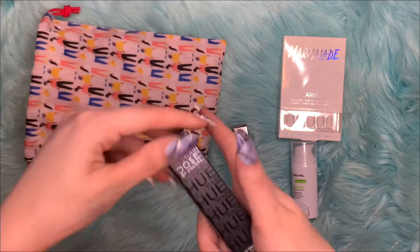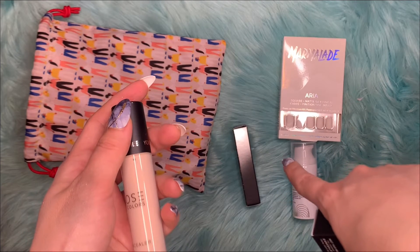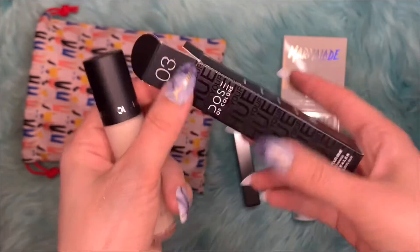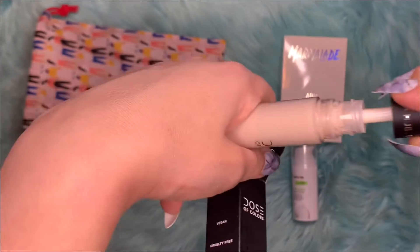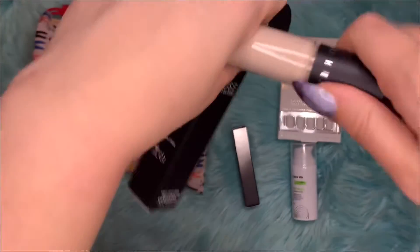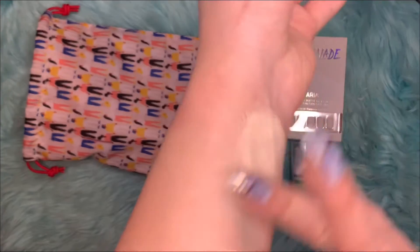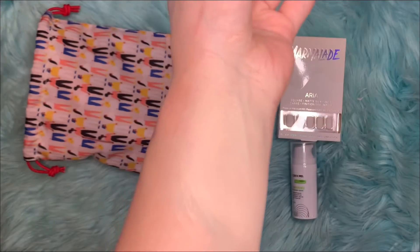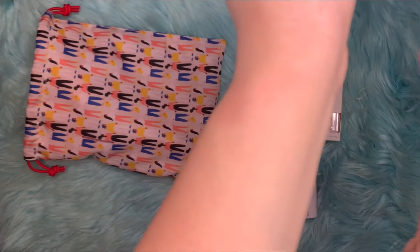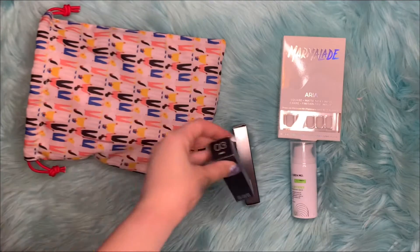There are two more items. The Haas Laboratories Sparkle Topper retails for $18. The next one is Dose of Colors Meet Your Hue Concealer, which retails for $24. I do like this brand. The color is shade 3, Fair. It's very thick — good coverage. It's a good brand to receive in a box.